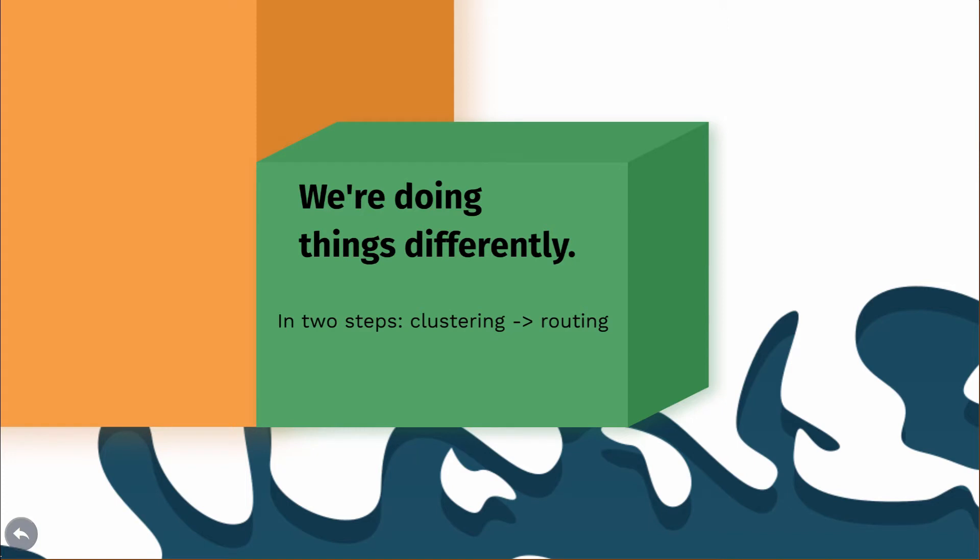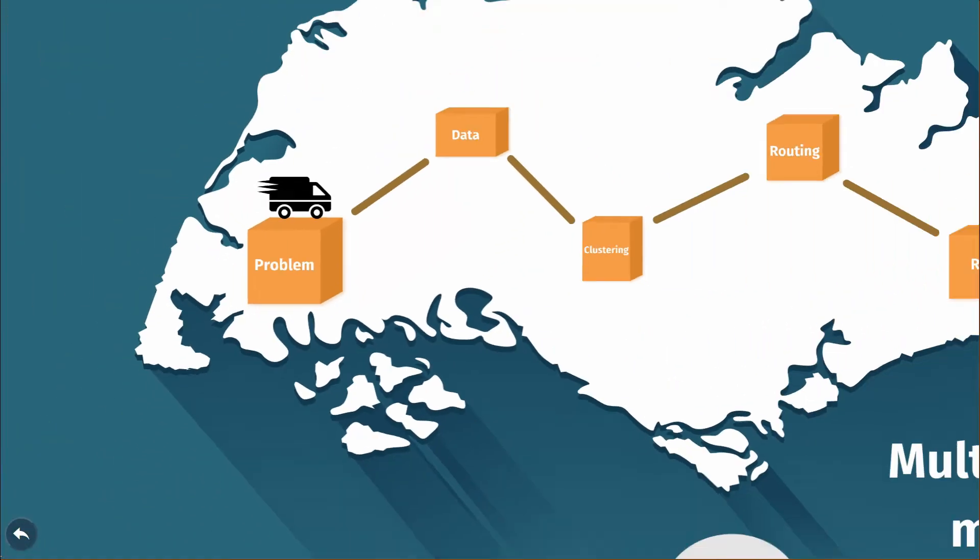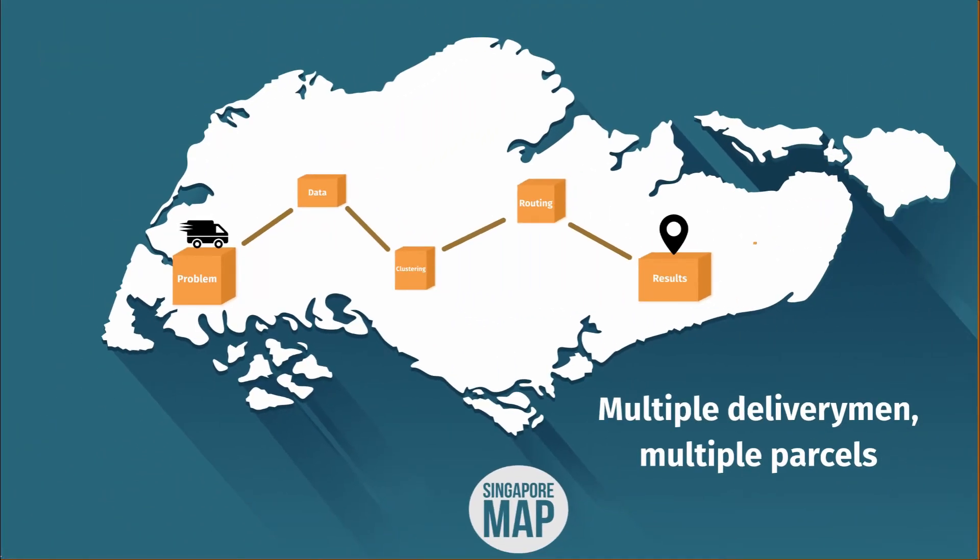The solution we created has two major parts: clustering to allocate deliveries to delivery men, and routing to tell delivery men how to get around quickly. It turns out our approach works really well. But before we can show you the results, let's get a better understanding of our whole workflow.